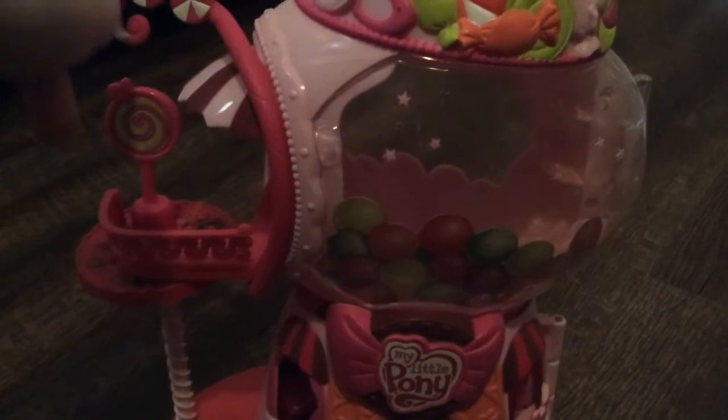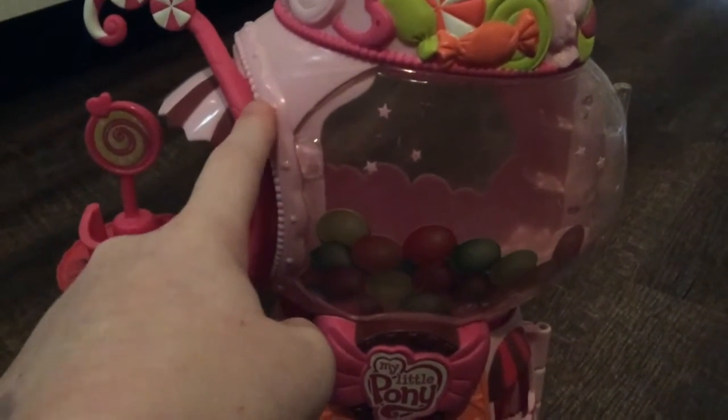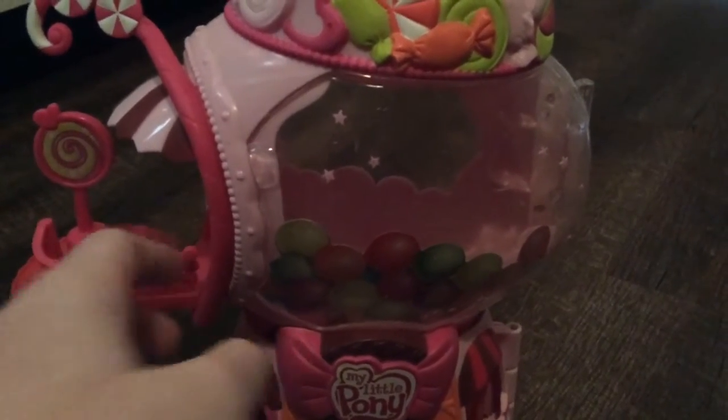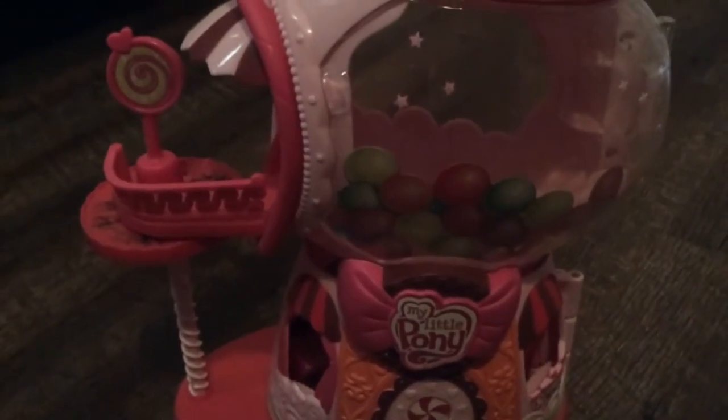This is another rare and discontinued Hasbro toy I've had that I really liked playing with when I was little. It is really cool and pretty old — it's got one of their old brand logos right there. It says My Little Pony on it, which I loved when I was little. This is one of the old logos from a past generation of one of my childhood shows.